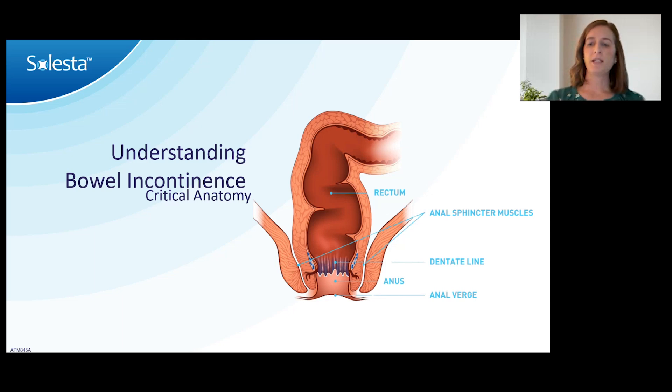The dentate line marks a transition in cells and, importantly for Celesta and other anorectal procedures, also a transition in innervation. The distal aspect of the anal canal, lined with squamous mucosa, has similar innervation to our skin — if you pinch it, poke it, or cut it, it hurts. But above the dentate line, the lining only feels distention-type pain, like the colon and rectum. If you cut or poke it in an awake person, they won't feel it. That's why for internal hemorrhoids we can do rubber band ligation in the office, and why for Celesta we can do an injection in the office without sedation or anesthetic.